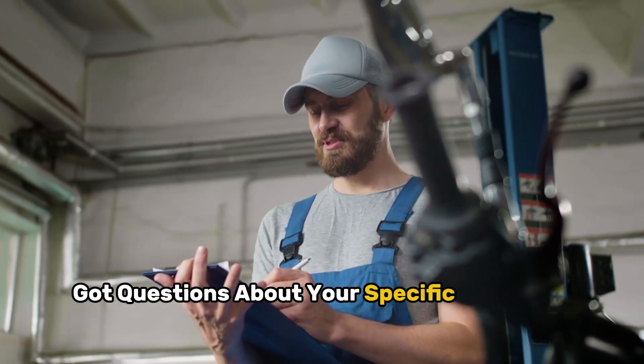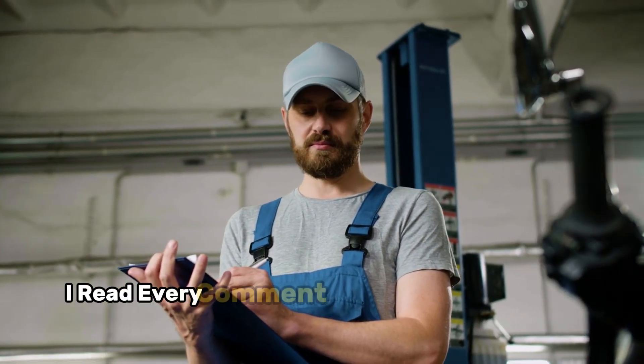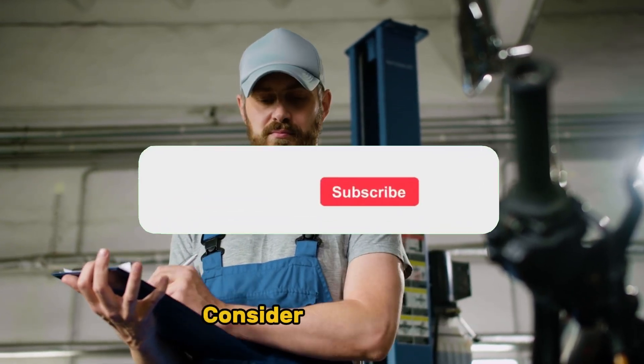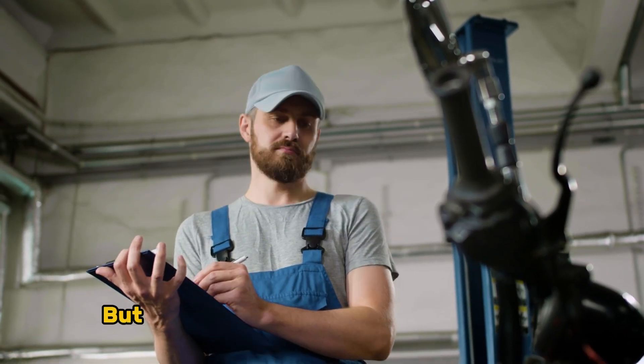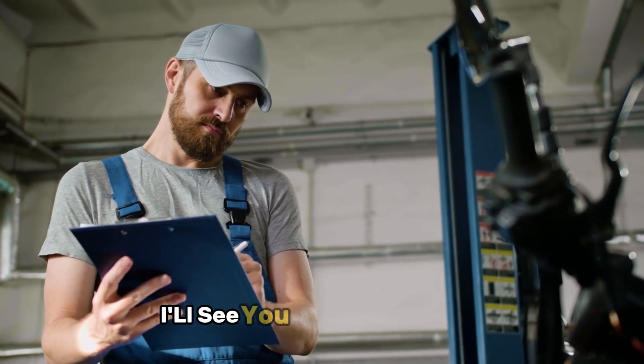Got questions about your specific engine or break-in concerns? Drop them in the comments below. I read every comment and try to help where I can. If you found this information helpful, consider subscribing — we've got plenty more real-world automotive knowledge coming your way. This is David, reminding you that every mile matters, but none more than the first thousand. Take care of your engine, and it'll take care of you. I'll see you in the next video.